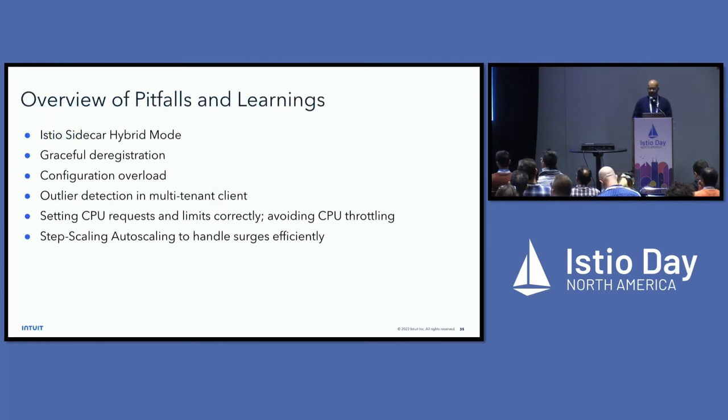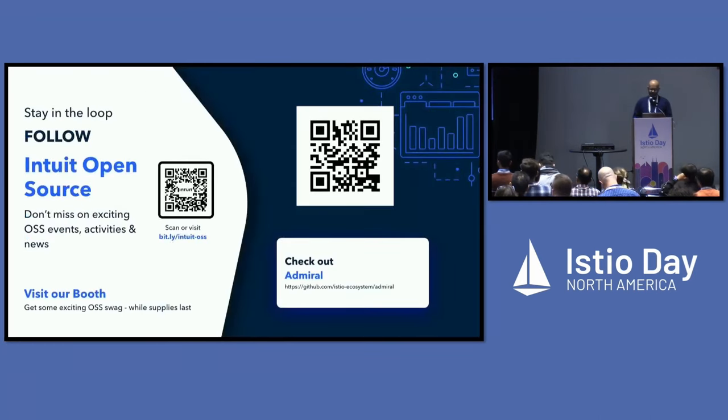To summarize our pitfalls and learnings on our Istio cloud-native journey: hybrid sidecar mode, graceful deregistration, configuration overload, outlier detection, setting requests and limits correctly, and auto scaling. Please follow our open-source community — we have a booth with swag, a QR code for presentation feedback, and a link to our open-source Admiral project for more details on our multi-cluster service mesh solution.